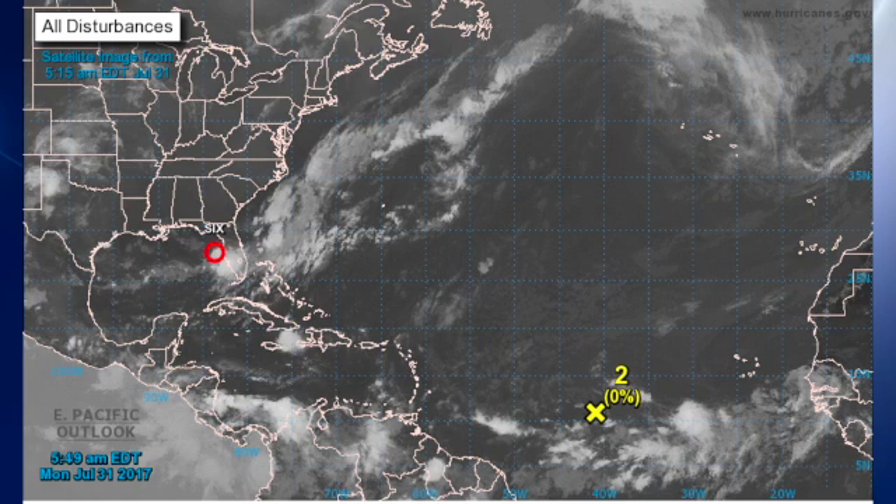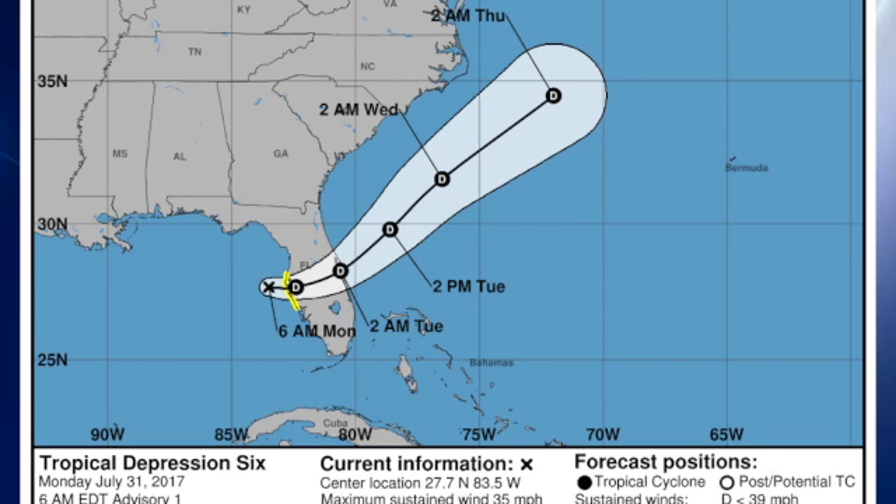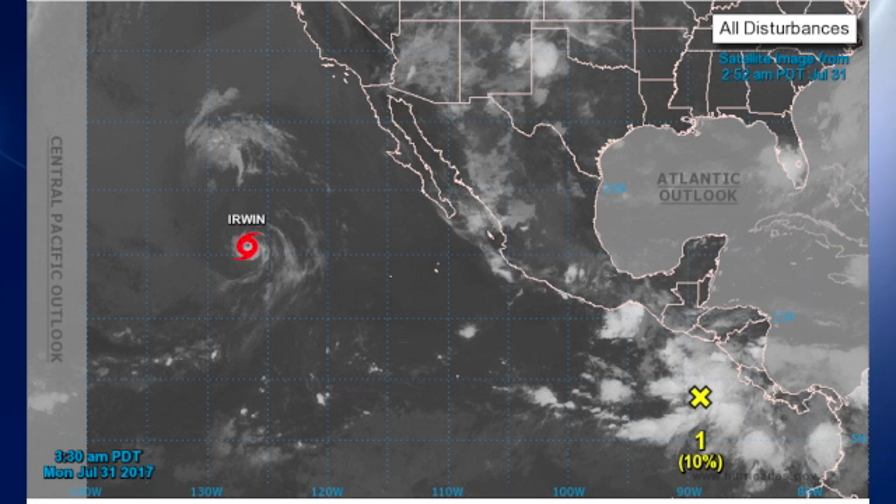The tropics have become a little bit more active. We have an area to the southwest of the Cabo Verde Islands that is continuing to move to the west, but there are no signs of any real organization. Then we have the area just to the west of Tampa that has formed a depression, and it is expected to move across the state of Florida over the next 24 hours or so, but remain a depression. It could intensify as it gets out into the Atlantic with the warm water of the Gulf Stream, but right now the NHC is keeping it as a depression. In the eastern North Pacific, we still have Irwin, and there is also a new area of disturbed weather in the vicinity of the Central American coast.